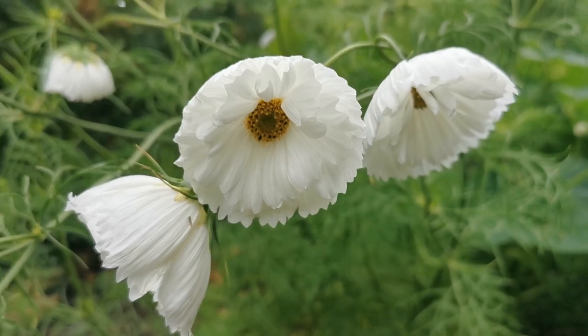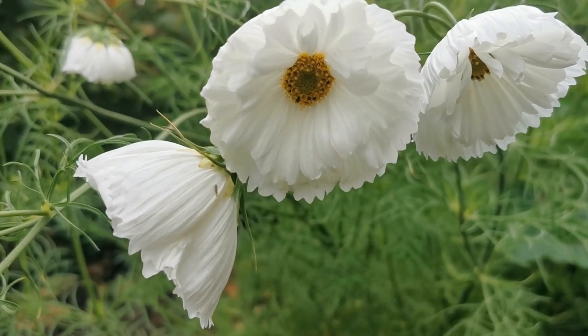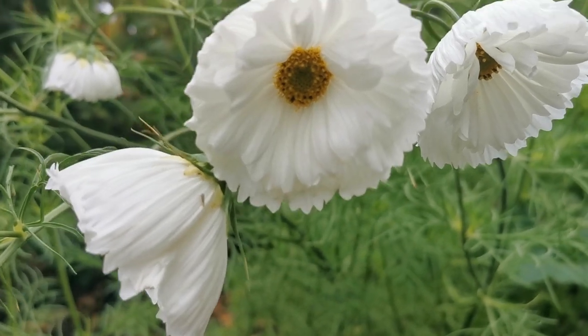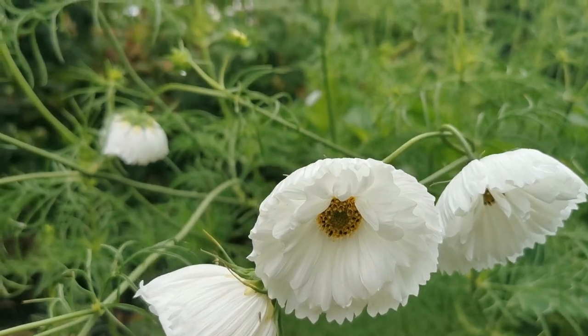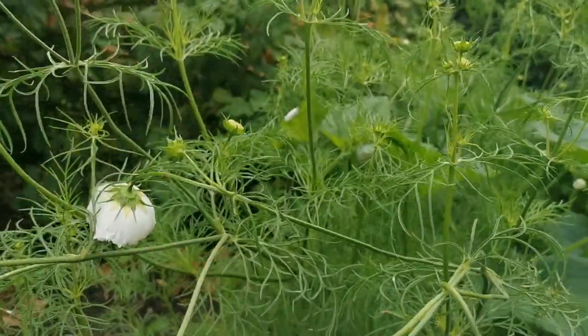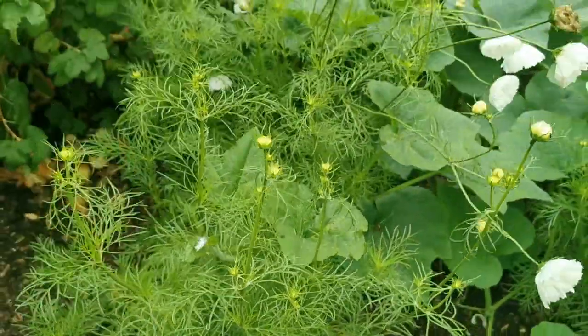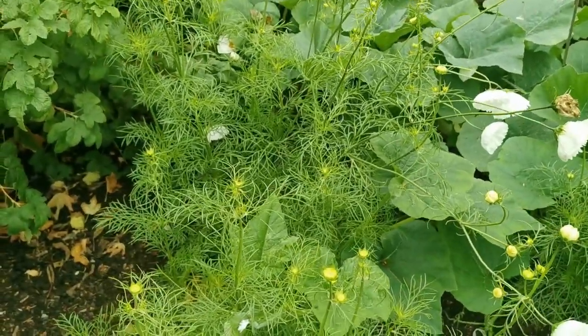We spotted this in the back of one of the borders — it's a cosmos, but a double white with a yellow centre. Absolutely spectacular; I've never seen this before. Cosmos usually just have single flowers, but this is a lovely open-form cosmos — a really nice example.